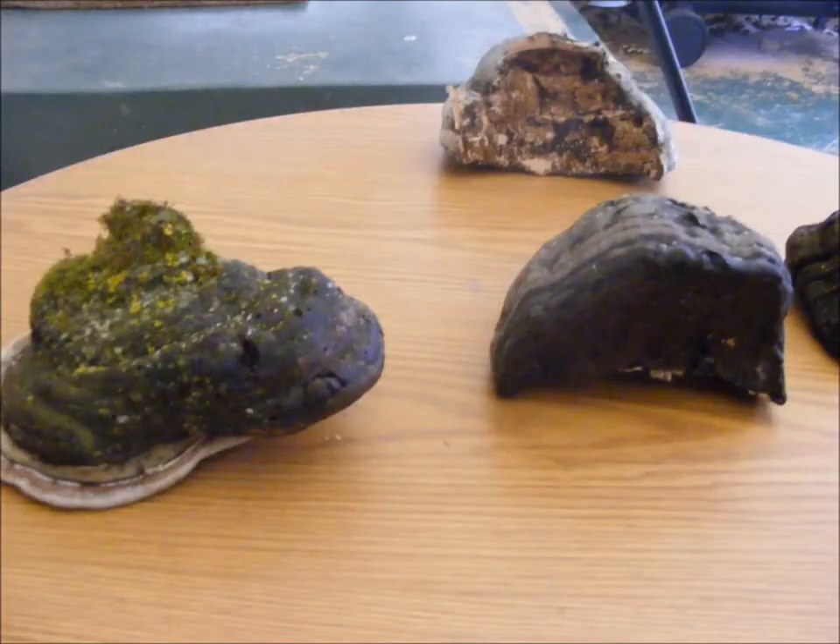Okay, everyone - this is not the chaga mushroom. I did a little research, a little homework, and found out this is a tinder hoof fungus, also known as Fomes fomentarius. Sometimes it's used as tinder. It's also called a black hoof mushroom. So again, sorry - this is not the chaga mushroom. This is what we came across in our hunt for it, but we're still in the hunt.